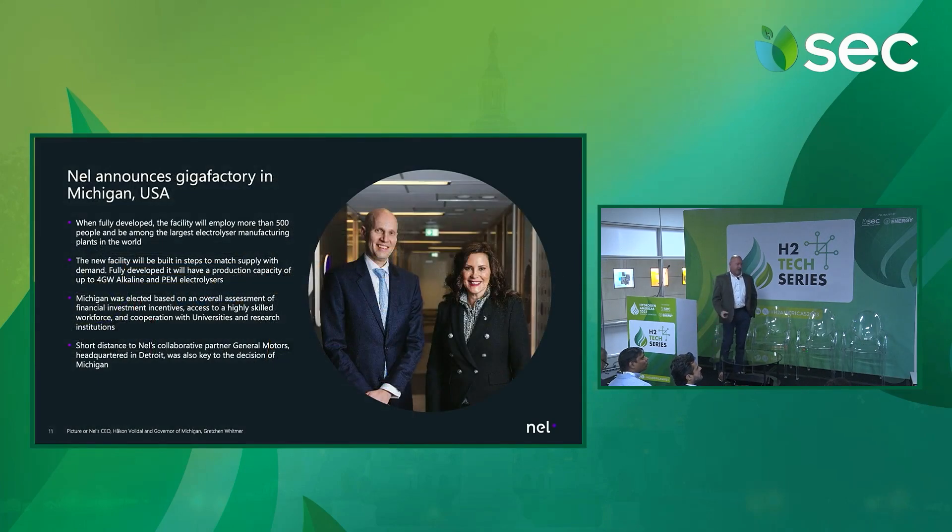This was the announcement we made earlier this year — our CEO with the governor of Michigan announcing this new factory. It's a big investment on our part to basically address what we see as rapidly growing demand for our products here in the U.S. Having a strong domestic supply chain is very important to us, and this factory is going to help strengthen that position here in the U.S.